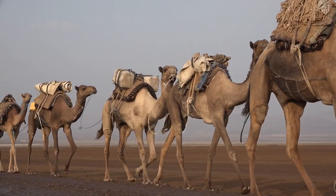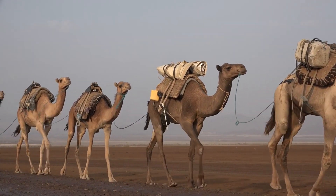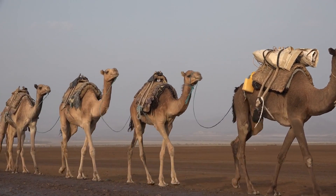Hello and welcome to the wonderful world of animals, where today we will take a look into the world of the humped, resilient, desert-dwelling camel.